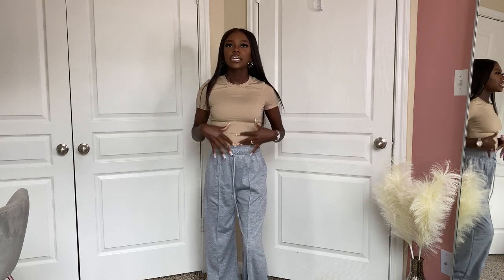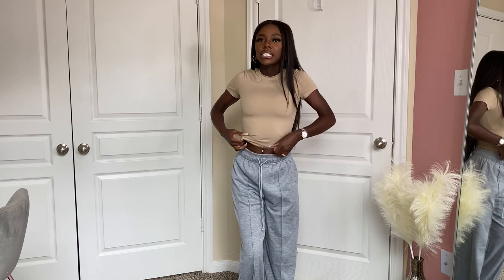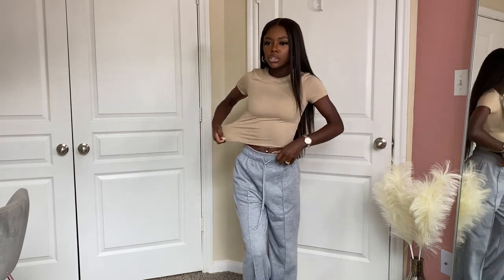This is the first outfit — both the top and bottom are from SHEIN. The top is super stretchy, like a khaki or nude color. It feels like a Skims dupe, almost like swimsuit material. The pants are more like casual dressy sweats with a center lining. They have pockets, an adjustable string, and you can really dress this look up or down. I already wore this exact outfit with some cute sandals.